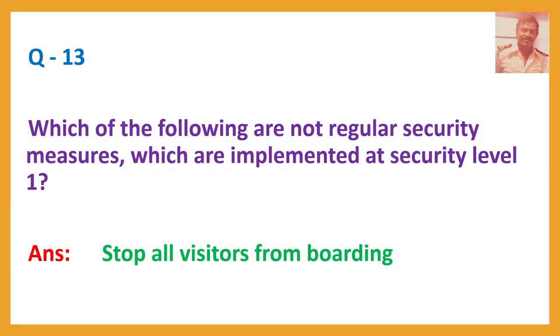Question number thirteen: Which of the following are not regular security measures which are implemented at security level one? Answer: Stop all visitors from boarding.